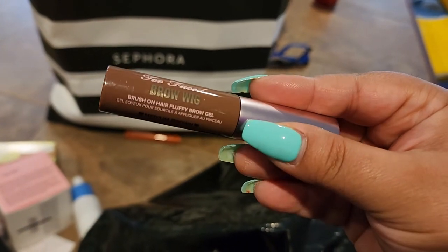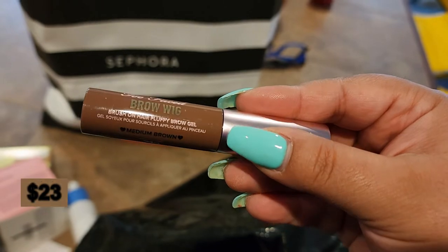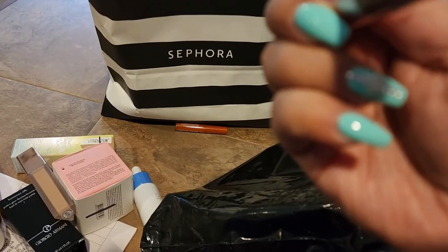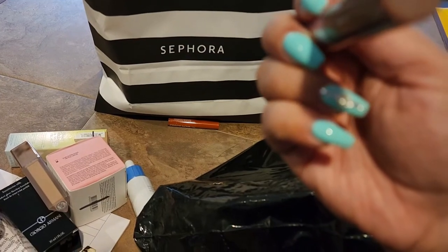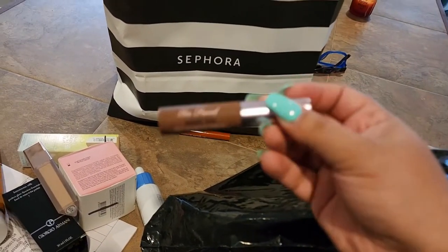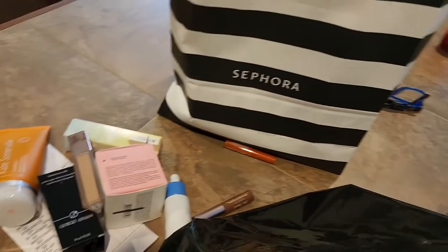From Too Faced we have the Brow Wig Brush-On Hair Fluffy Brow Gel. I'm not sure what color I got, but I'm glad I got that one too.